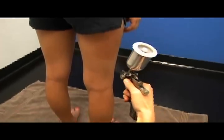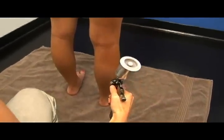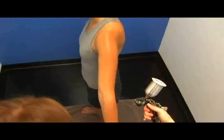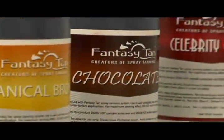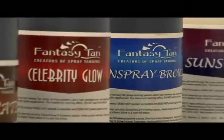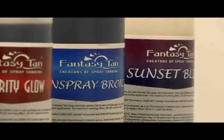We start with a personal color analysis. We ask you a few simple questions like, how dark do you usually go when you do tan and what color is it? Is it more red or more brown? This helps us to custom blend a color especially for you. We can do anything from a deep dark chocolate tan to a just back from vacation with a little hint of red to give it that authentic look. We even have specific colors for very light skinned people.